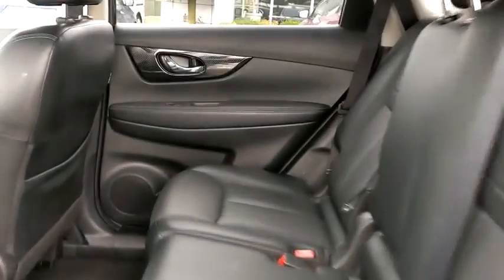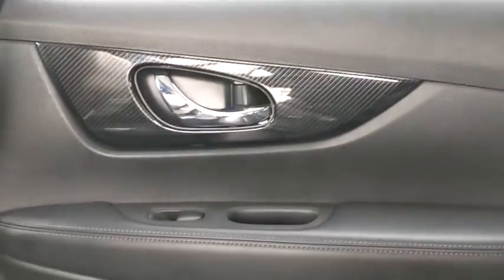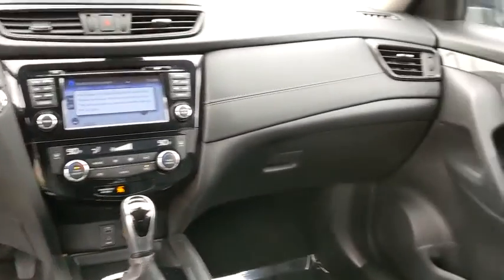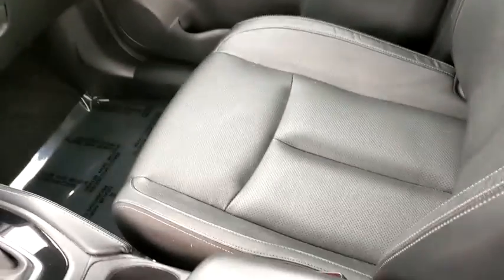Traction control, stability control, keyless entry, remote engine start, Bluetooth, leather-wrapped steering wheel, adjustable steering wheel, power steering, keyless start, auto-dimming rear-view mirror, four-wheel disc brakes, cruise control, aluminum wheels.